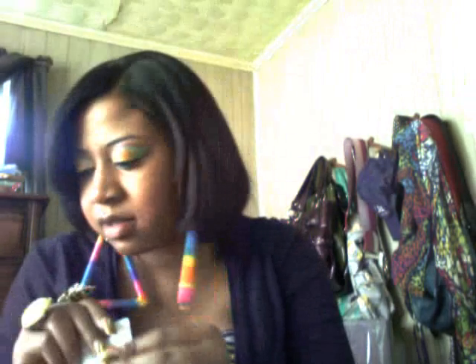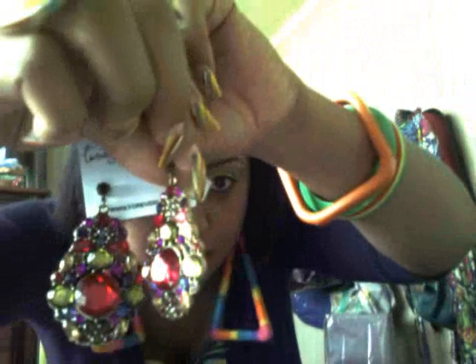One of the earrings fell out — here it is. These earrings are really cute. Look at the detail — they have red, olive green, purple, and blue stones in them. The only thing I don't like is that they are really heavy and they kind of weigh my ear down, but they're gorgeous — I love them.